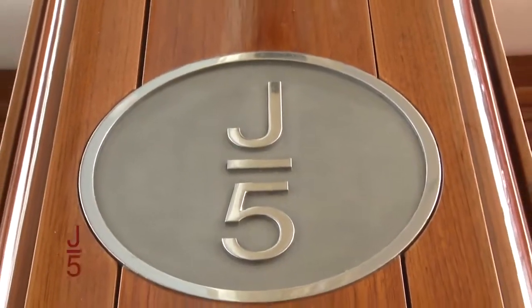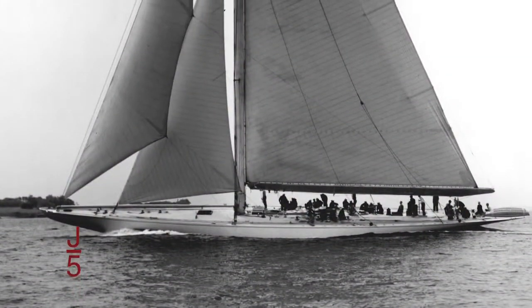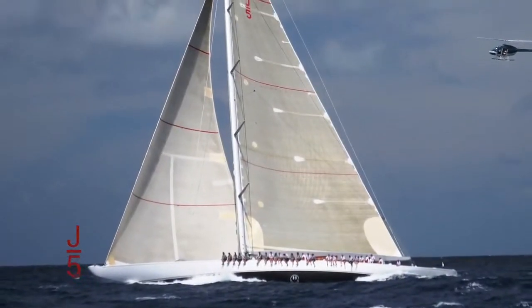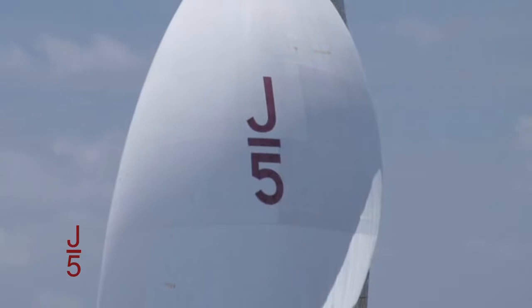J-5 has always been synonymous with Ranger. From the first J-Class Ranger that won the 1937 America's Cup to the present-day Ranger launched in 2004, J-5 has always been Ranger's sail number.